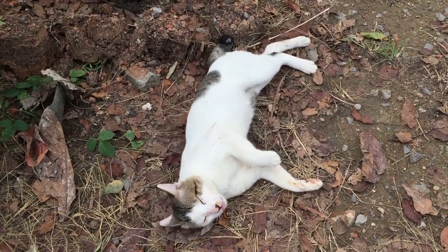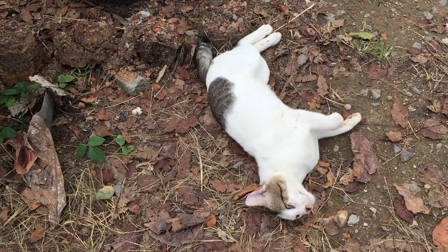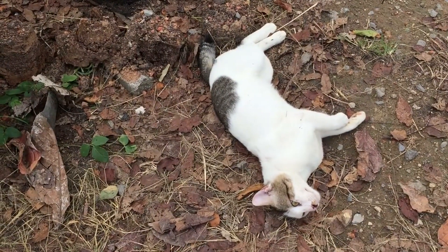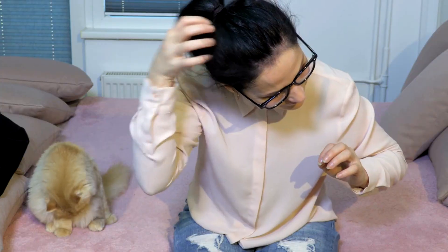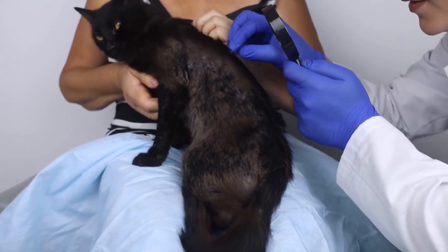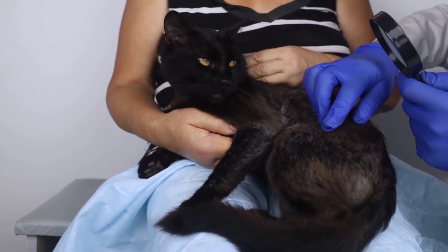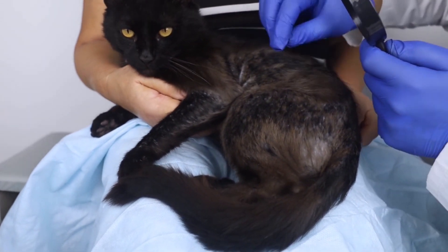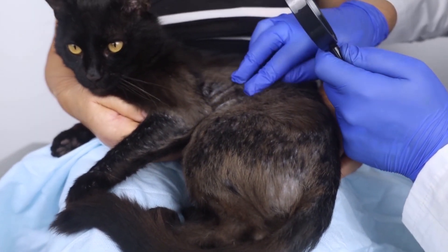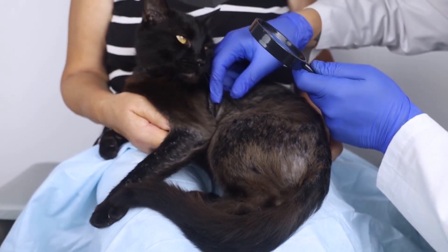Skin Conditions. Cats can suffer from various skin issues, including dermatitis, fungal infections, and allergies. Symptoms may include itching, hair loss, and skin inflammation. Identifying the underlying cause through a veterinary examination is essential to determine the appropriate treatment, which may include medicated shampoos, antibiotics, or dietary changes.